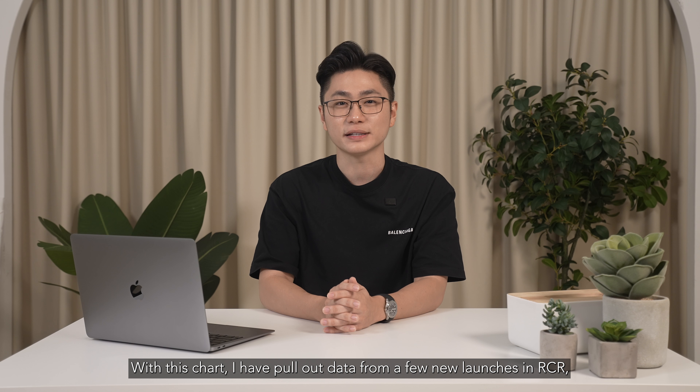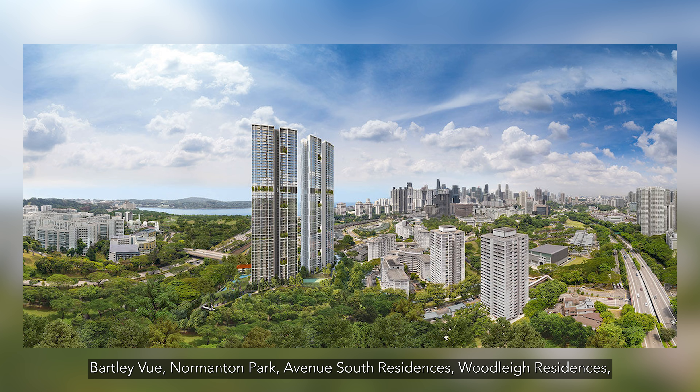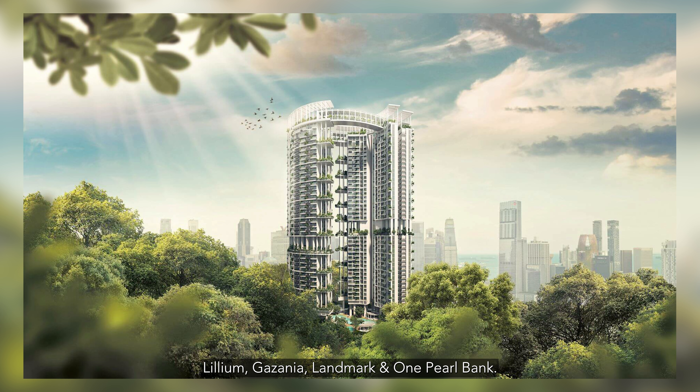What I'm going to share with you has helped many understand and be more assured in their property selection by following the method I'm going to share with you shortly. Firstly, we need to understand the private residential price gap today.